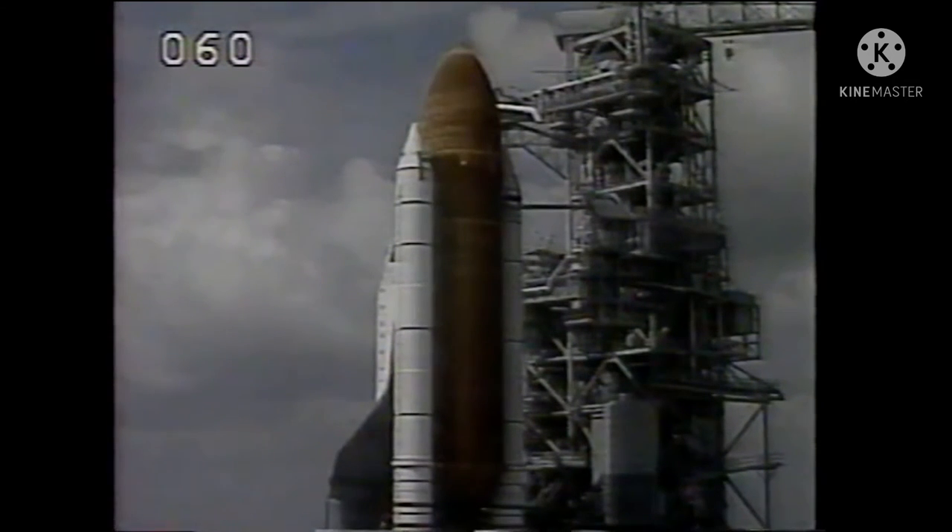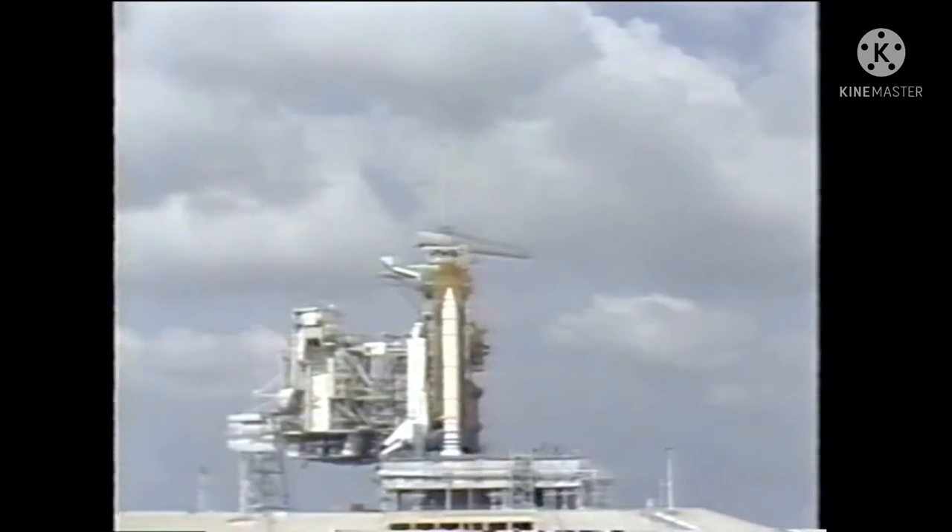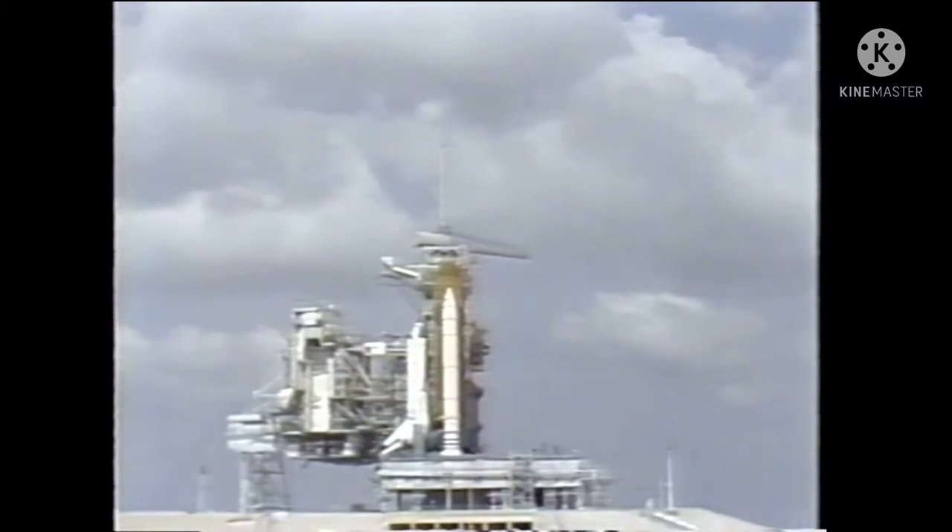T-minus one minute, 15 seconds, and counting. The ground-launch sequencer is now verifying that Columbia's three main engines are ready for ignition. The heaters around the joints of the solid rocket boosters are being turned off. In another 15 seconds, we'll get the command for auto sequence start.